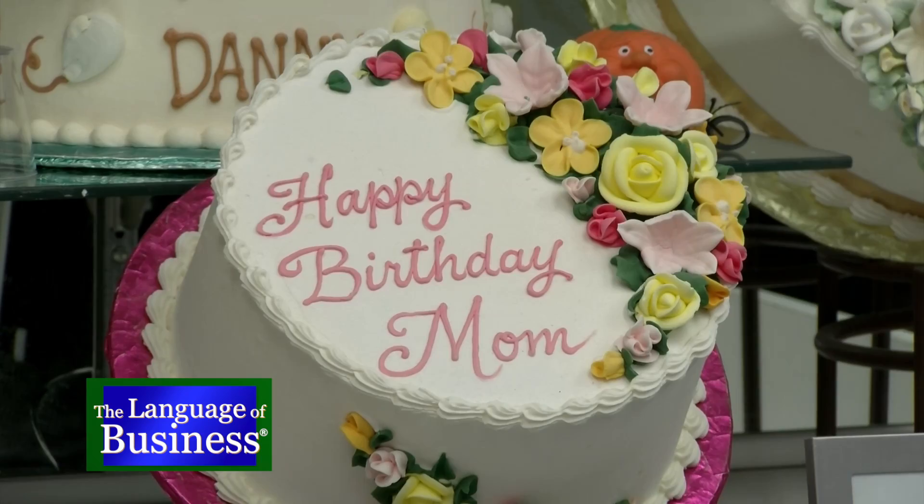What happens if their eyes are bigger than their wallets? We like to say we have a cake for every budget — we'll meet you halfway. Maybe do a smaller cake on display and have a backup cake in the kitchen for more servings. That means you're only paying for a show cake and extra servings, which will always be discounted. After all these years, do you consider yourself an artist or a business person? I wear many hats — my first hat is a business woman, my first love is pastry arts. It's in my heart and on my head.